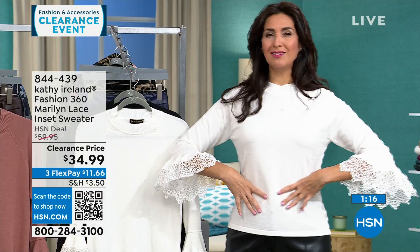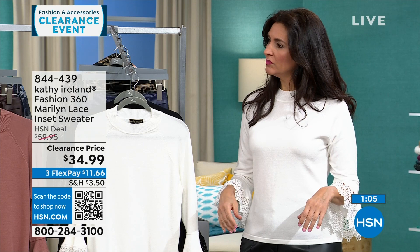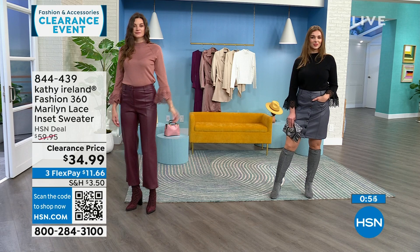It looks very figure flattering. Medium is true to size — if you want a little looser, order up. Kathy Ireland herself wore this on air and the whole time I was watching her move her hands, thinking that shirt is so gorgeous. Every time she gestured I thought it looked very intriguing — a little catch-your-eye but not overdone.